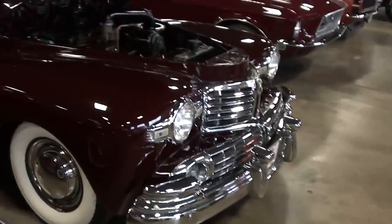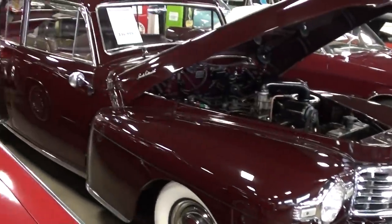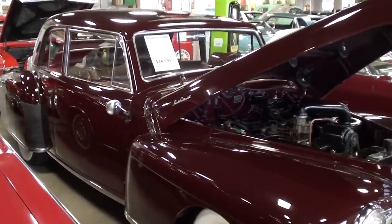Hey guys, coming to you from Fast Lane Classic Cars here in St. Charles, Missouri. I thought you'd like a look at this 1947 Lincoln Continental two-door coupe — it's definitely an impressive looking machine, we'll check it out.